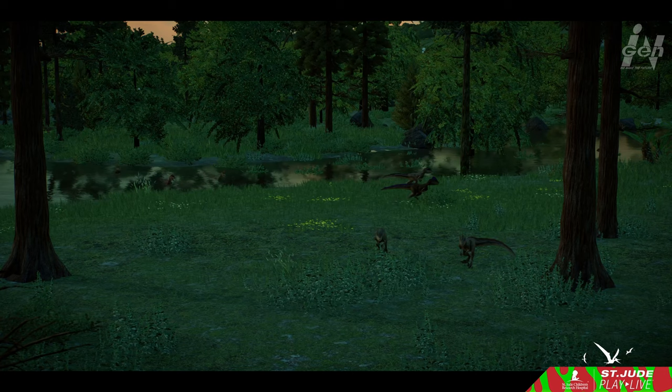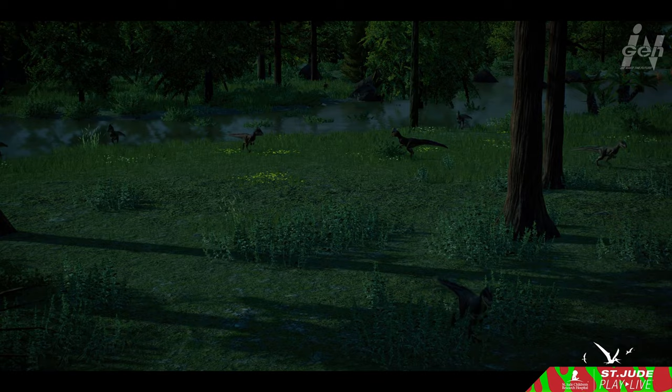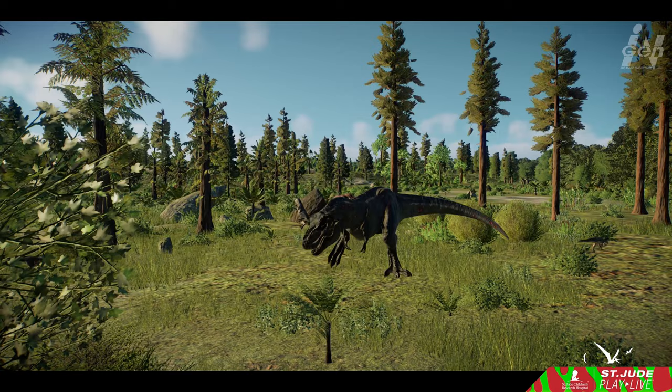Their work even caught the attention of a certain author known for penning best-selling science fiction novels, who found inspiration in their discoveries. In the study of paleontology, Deinonychus stands as a beacon of change. While larger and more ferocious-looking dinosaurs often steal the spotlight, none have left quite the mark on the history of paleontology as this remarkable predator.